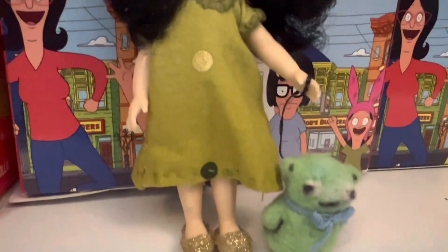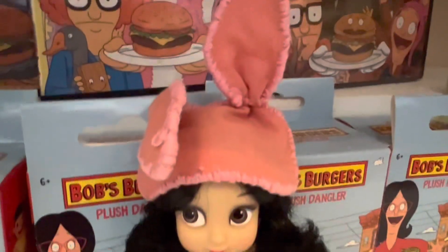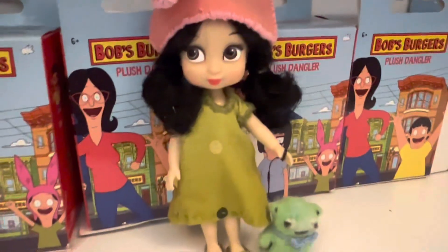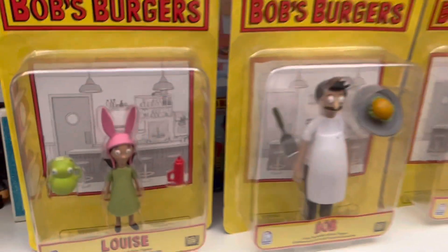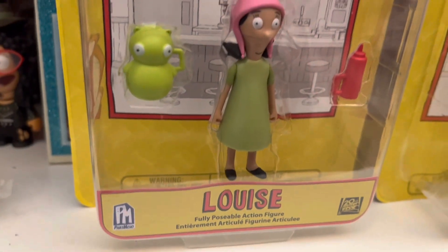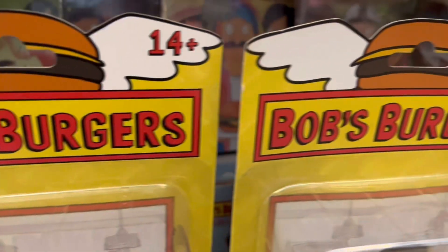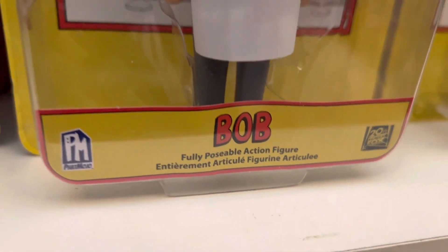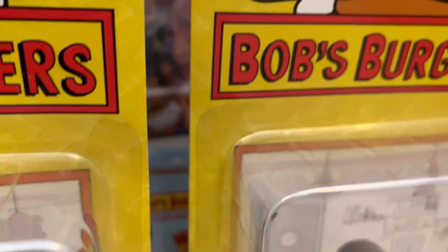Next I bought this little custom-made Louise doll somebody made off Etsy — I can't remember what I paid for her, but I'm going to value her at about $15. Then we have the rest of the regular figures: Louise worth about $20, Bob worth $20, and Gene worth $20 as well. Tina and Linda were at the beginning of the video, and Linda was priced a little higher because she was signed.